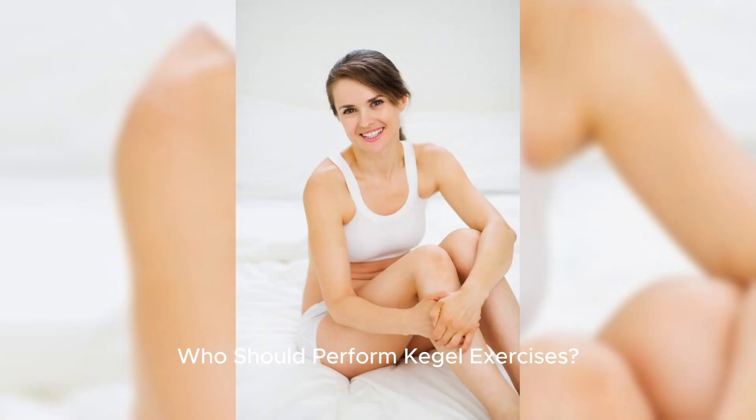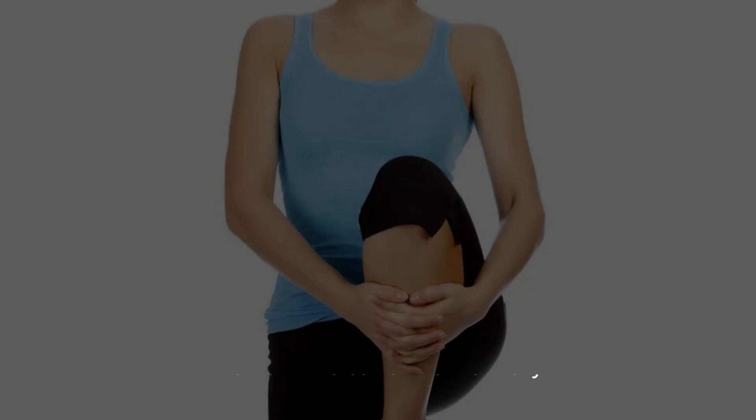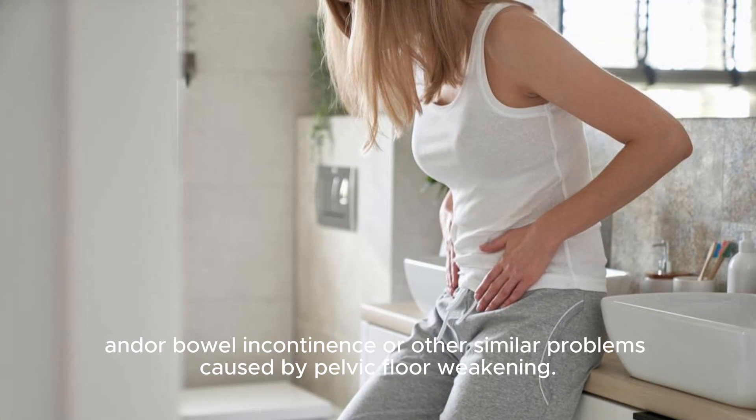Who Should Perform Kegel Exercises? Kegel exercises are recommended for both men and women who suffer from urinary and/or bowel incontinence or other similar problems caused by pelvic floor weakening.